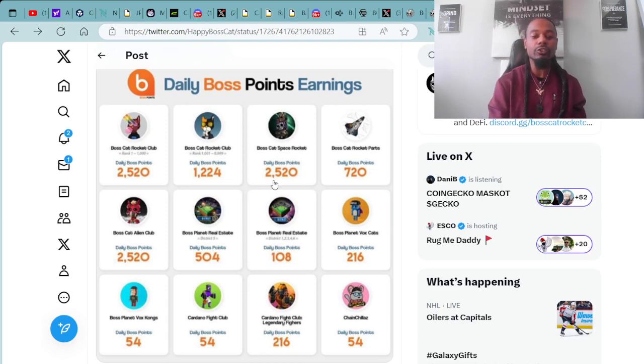For the Boss Cat Alien Club NFTs, you will earn 2,520 Boss Points through staking. For the Boss Planet Real Estate — fully assembled estates with nine plots put together — you will earn 504 daily Boss Points. For just one single plot of Boss Planet Real Estate, you will earn 108 Boss Points. For the Boss Planet Vox Cats, you will earn 216 Boss Points. And for the Boss Planet Vox Kongs — a partner collaboration with Chilled Kongs — you'll earn 54 Boss Points.